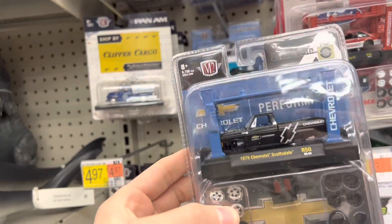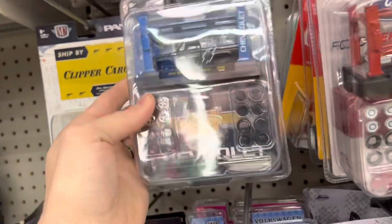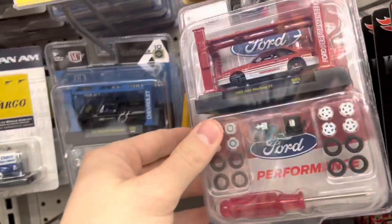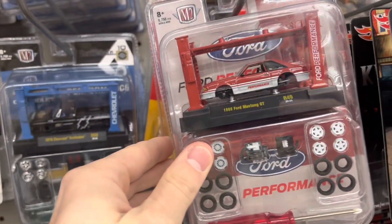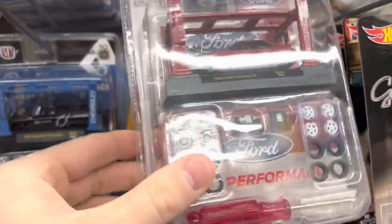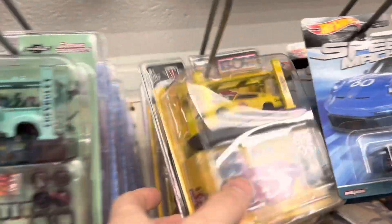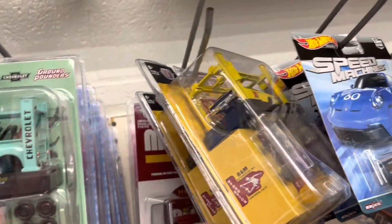So that's what happened. There's the Scottsdale — very nice. Telling you, that was a hot commodity. This Fox Body is pretty nice, I'm really digging it. Let's see the Charger Gasser — that's nice too.